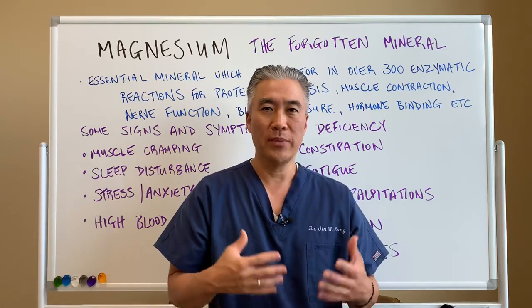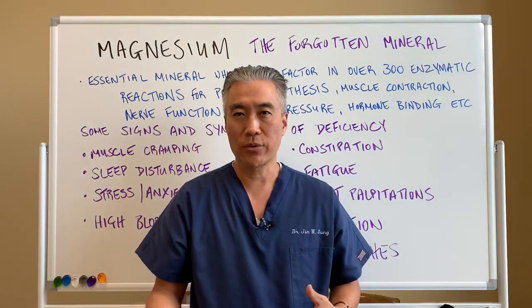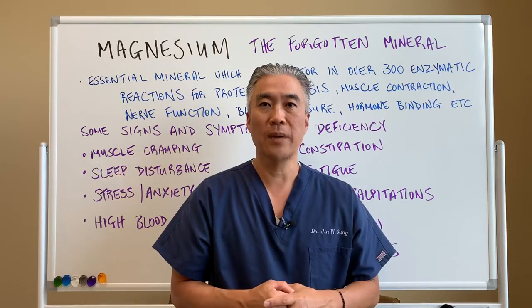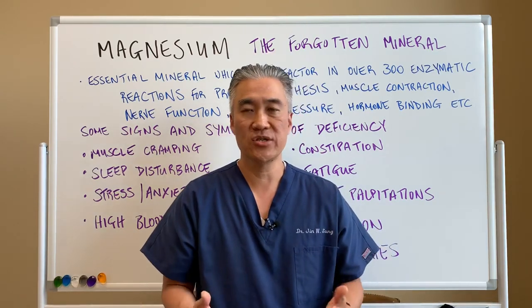Oftentimes when we talk about minerals, we often think about calcium — calcium for bone health, osteoporosis, and so forth. Magnesium is kind of a missing piece when it comes to mineral uptake. So let's go into how we discover if we have magnesium deficiency.